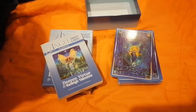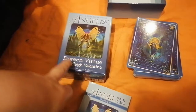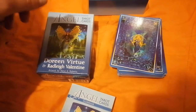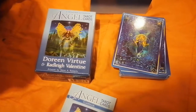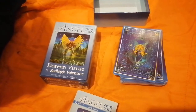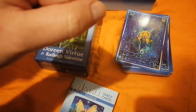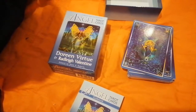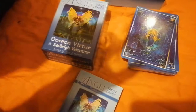Hello everybody. I'm making a review of the Angel Tarot cards by Doreen Virtue and Radley Valentine. This was the first angel tarot deck that I bought in 2013 or 2014. I've used this for a while. I really like the idea of simplifying the cards and putting some keywords and other descriptions on the cards, and a little description of the card.